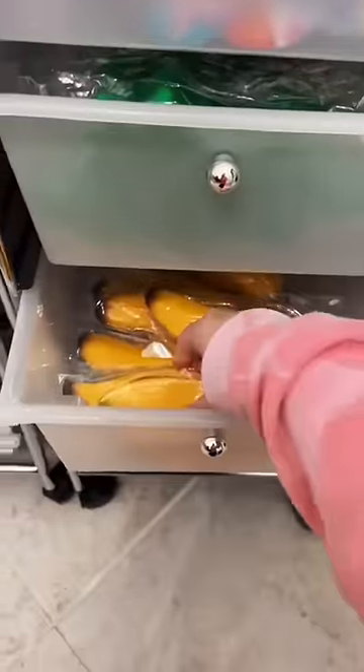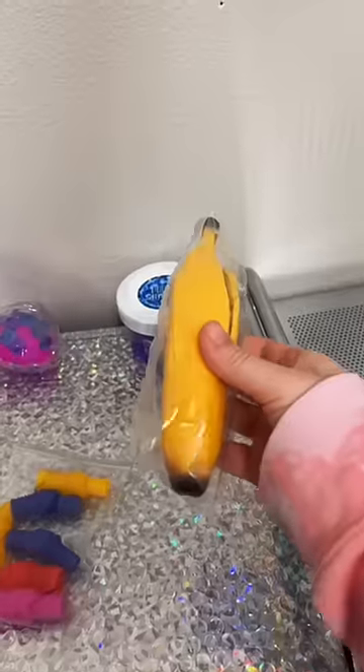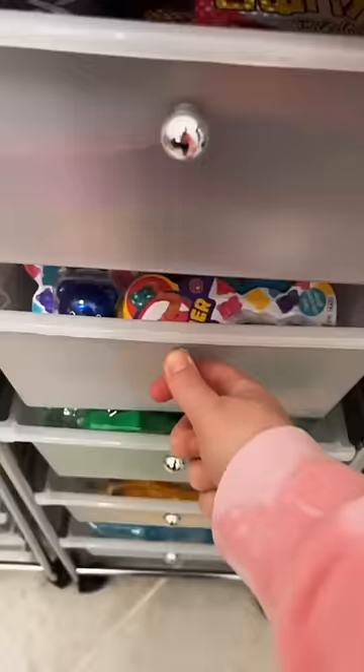One of my really realistic bananas. I know other shops got bananas in after mine were going viral, but they don't really look realistic at all.